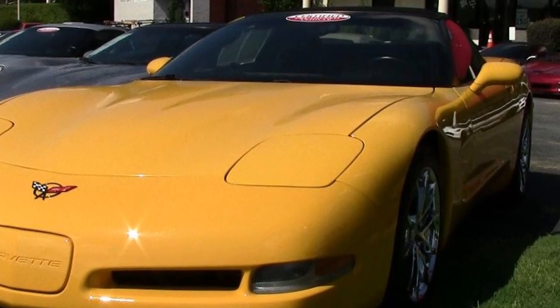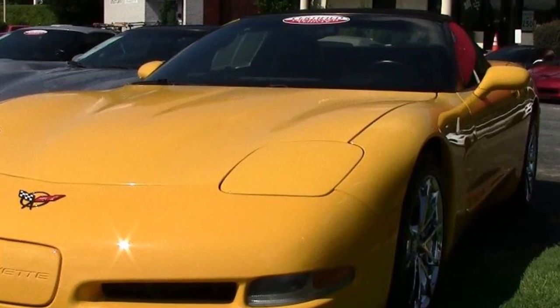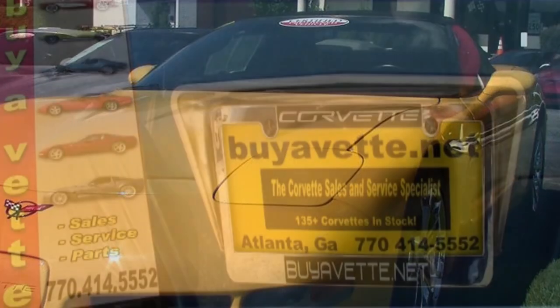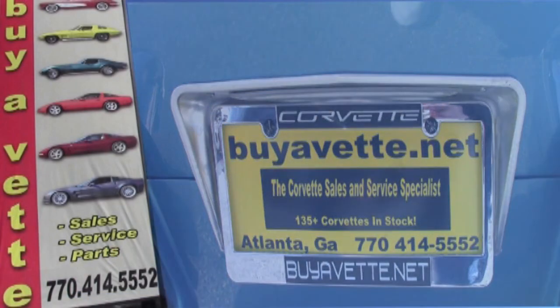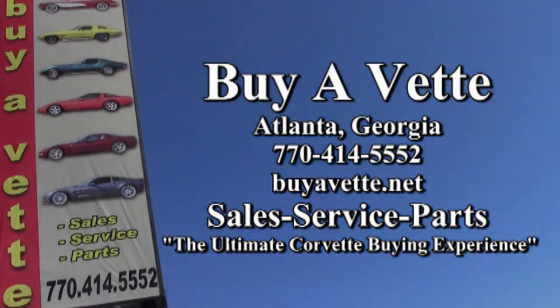This car really needs to be looked at. Check out the details on our website and give one of our sales reps a call at 770-414-5552. At buyavet.net, we want to be your ultimate Corvette buying experience. Give us a call today. We ship cars nationwide — in fact, we ship cars worldwide every week. You'll be satisfied, and you'll be glad that you did. Buyavet.net in Atlanta, Georgia.